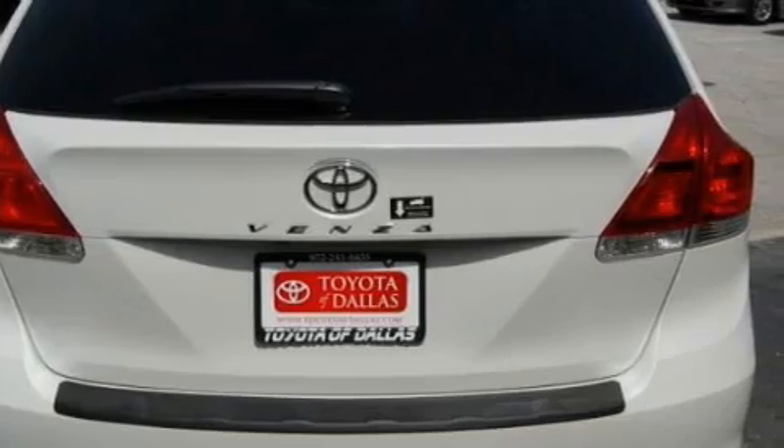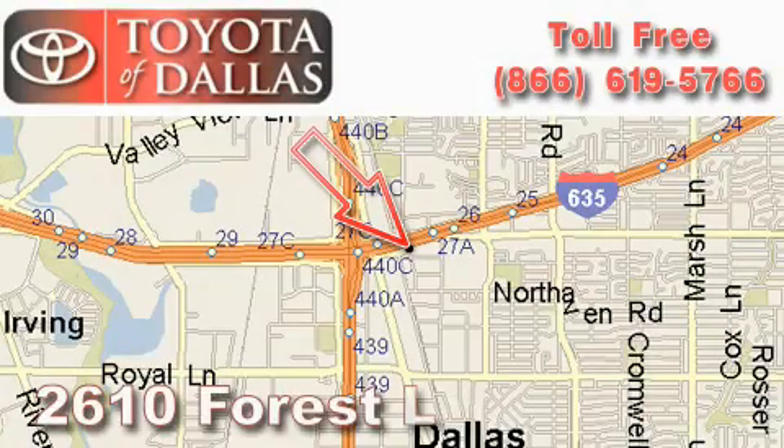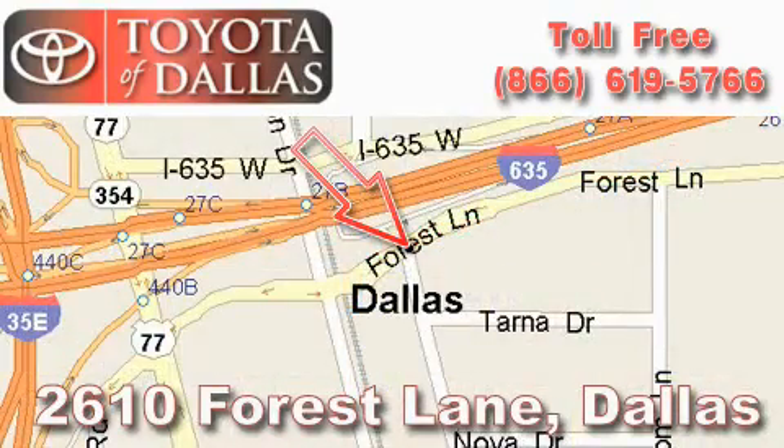This crossover won't last long at this price. Call and arrange a test drive now. Toyota of Dallas is located at 2610 Forest Lane. Our main objective is to make your experience at our dealership a satisfying one, whether it's for sales, service, or parts.